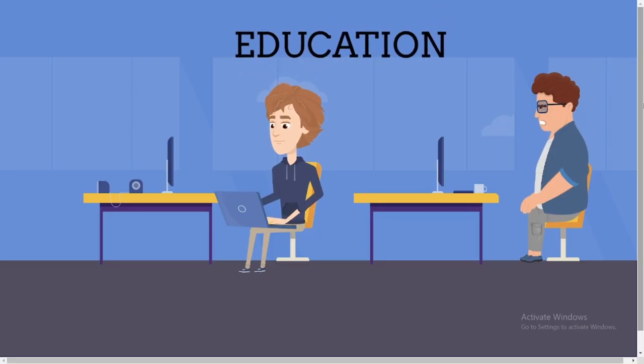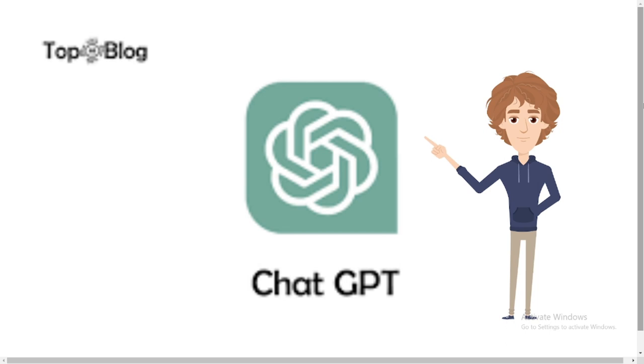Education: AI helps to enhance the teaching-learning process. Students can now grab notes online and through robotic AI. Teachers can also keep track and record of students. ChatGPT is the most common chatbot students use in the educational sector, as it gives answers to almost all of your queries.